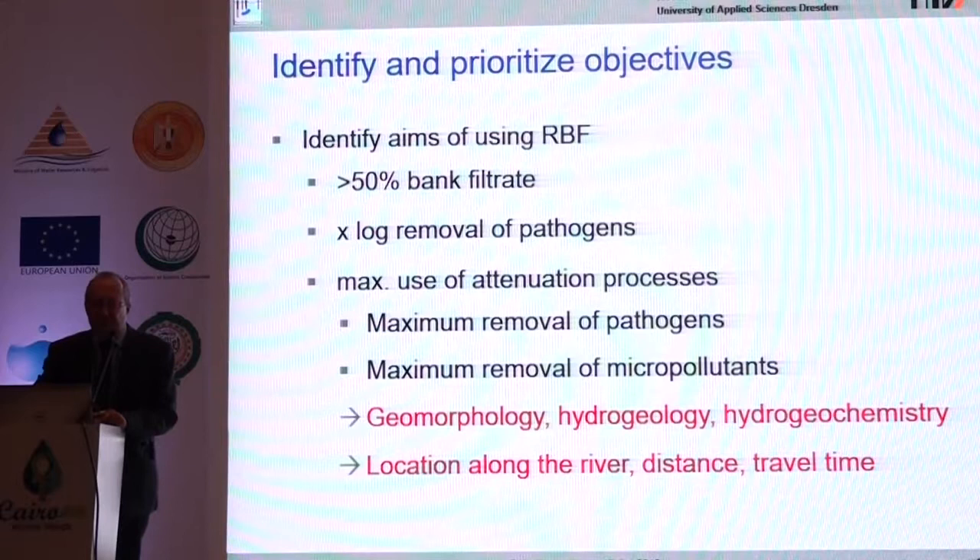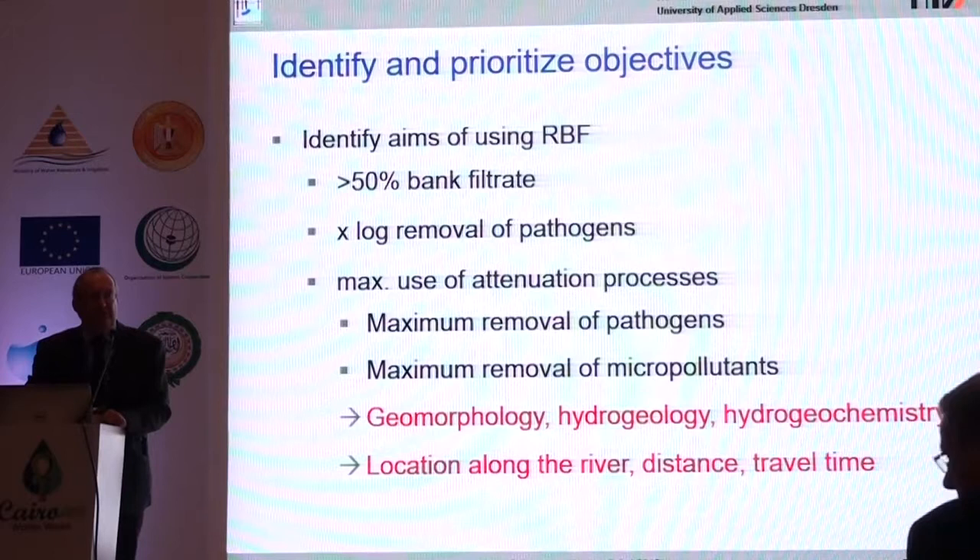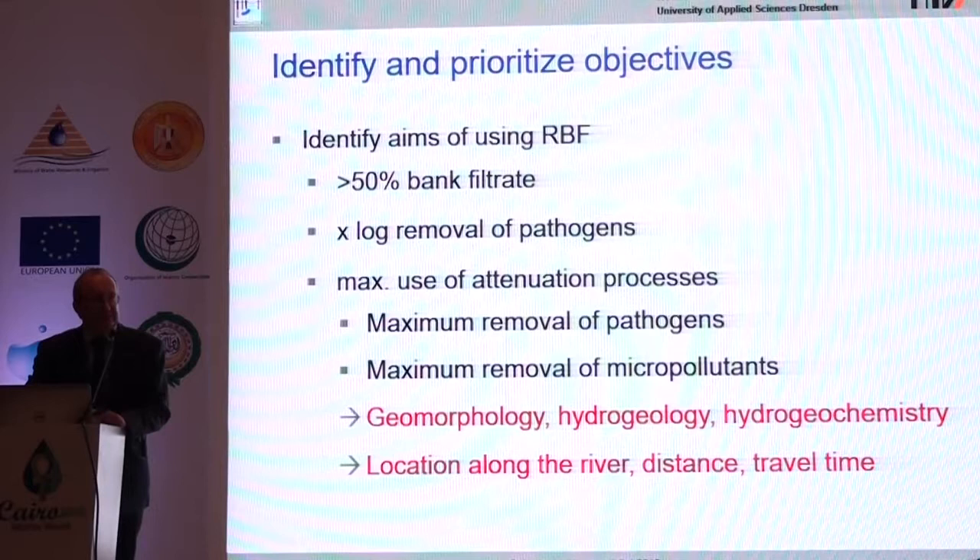When starting with the objectives, you first have to decide whether you want a high percentage of bank filtrate. You may get more than 50% bank filtrate. You may want strong removal of pathogens, or on the other hand, removal of micropollutants. If you only want to remove turbidity and pathogens, a short distance between the riverbank and the well may be sufficient. If you want to remove micropollutants, you need more distance, a longer travel time, and a larger reaction volume in the aquifer. This is affected by geomorphology, the different subsurface layers — the hydrogeology — and water quality, which lets you adjust distance and travel time.